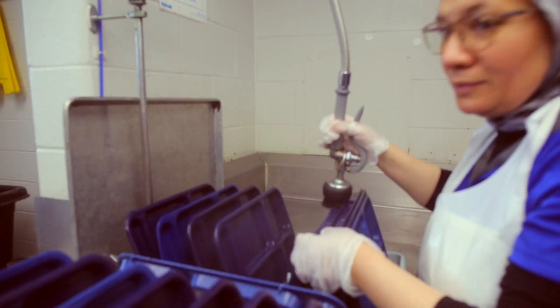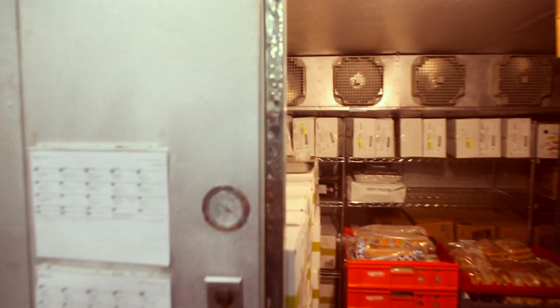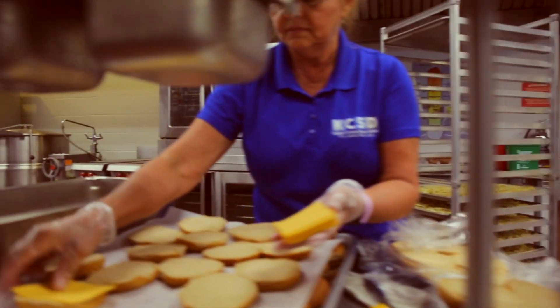After lunch is over, we all pitch in to get ready for the next day by cleaning the equipment, completing production records, and making sure we have breakfast prep for the next morning.